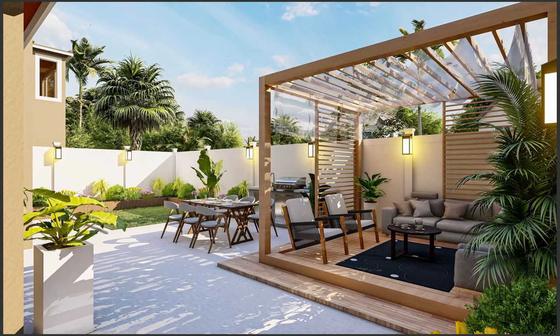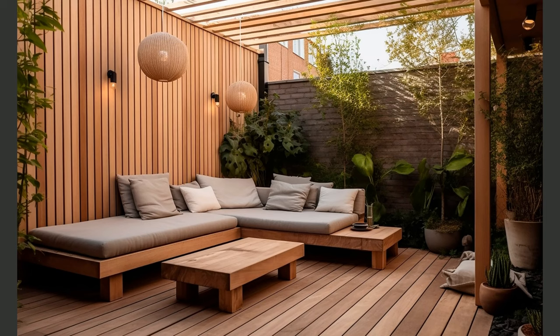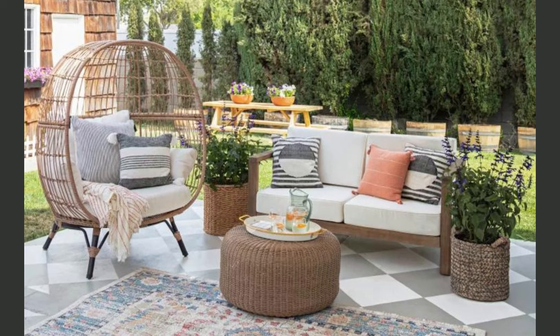Welcome back to Decorance, your ultimate destination for all things home decor and design. Today we have something truly special for you. We'll be sharing 100 stunning backyard patio design ideas along with expert tips to turn your outdoor space into a paradise. Are you ready to be inspired? Let's dive in.